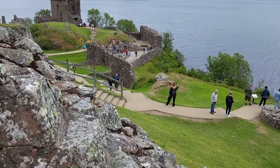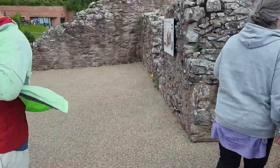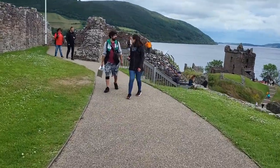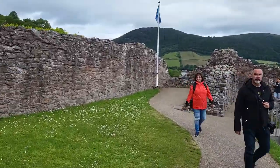A good view of the castle from here also — that part of it. Another good view of the castle, and here is the Scottish flag.